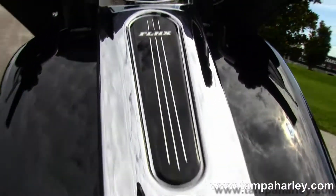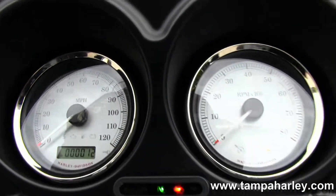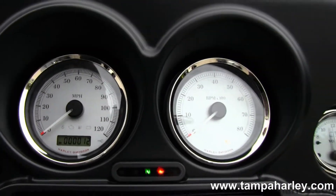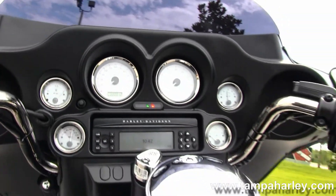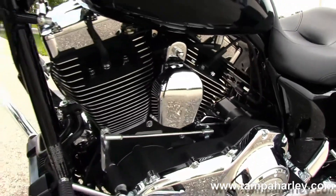In front of that seat we have a 6-gallon fuel tank, which will take you long distances between fuel stops, with chrome tank trim. Out front, the classic Batwing style fairing with a shorty windshield and fixed mounted mirrors has a factory AM/FM/CD player with auxiliary port for an MP3 player.